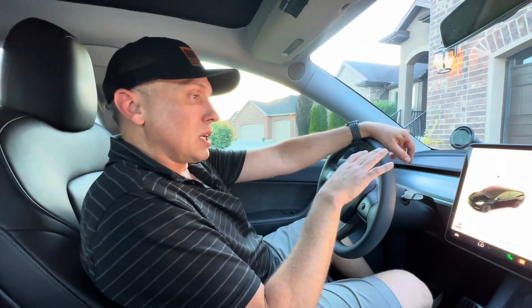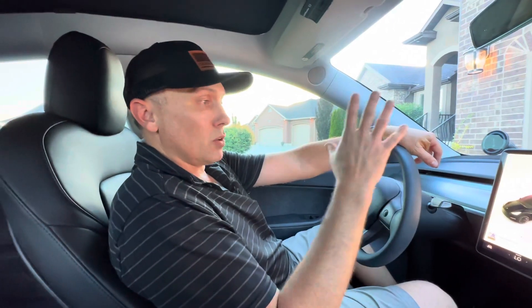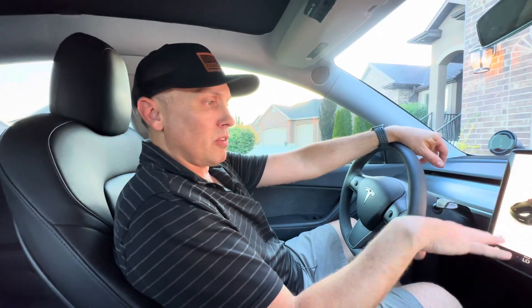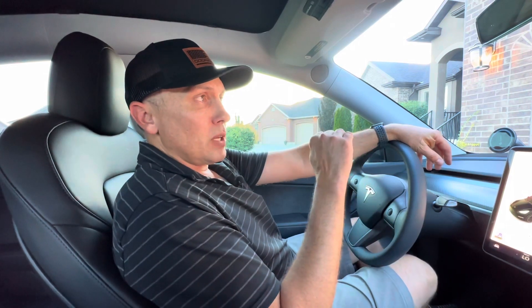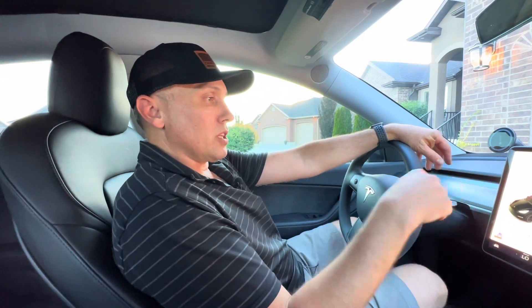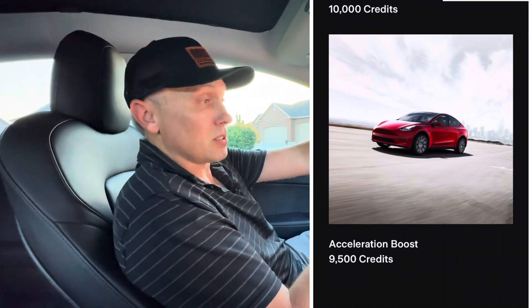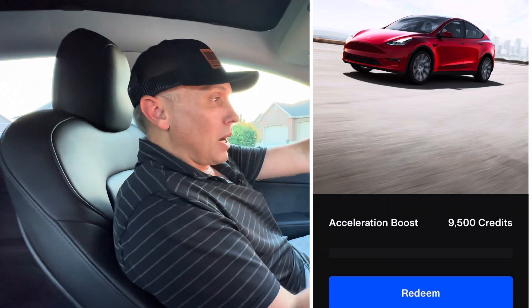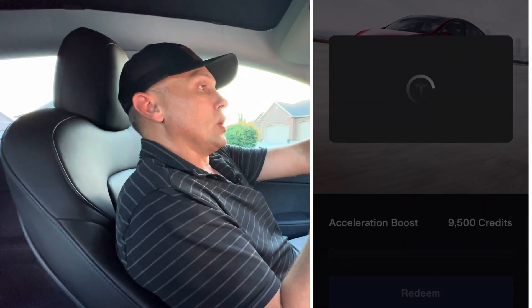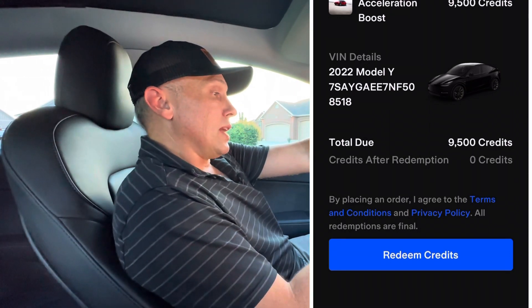The Acceleration Boost has been an interesting upgrade — it's a $2,000 upgrade if you want to increase the acceleration. From my understanding, it's only available on the Model Y Long Range, not on the Standard Range or just the dual motor one. It makes the car quicker accelerating. The stock factory setting is about 4.8 seconds 0 to 60, and the Acceleration Boost brings it down to 4.2 seconds — shaving 0.6 seconds off the 0 to 60 time, so it's close to 4 seconds. That's a pretty good upgrade.